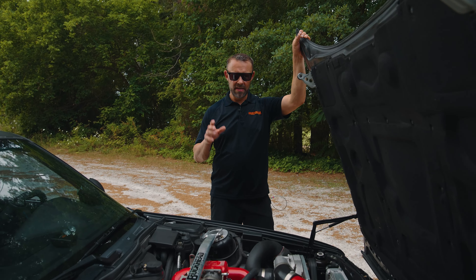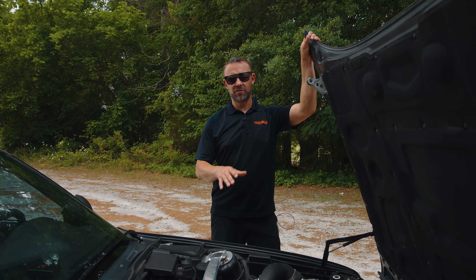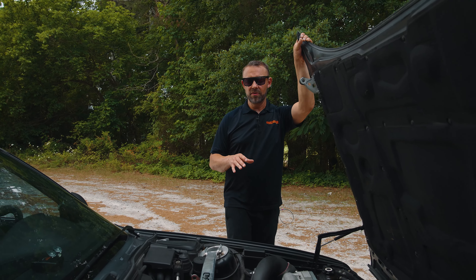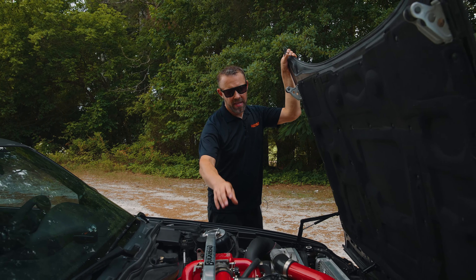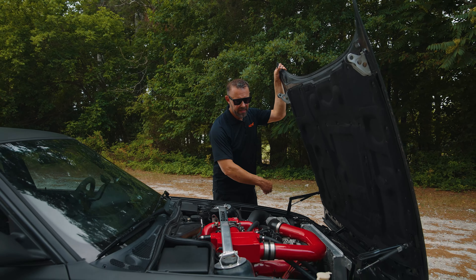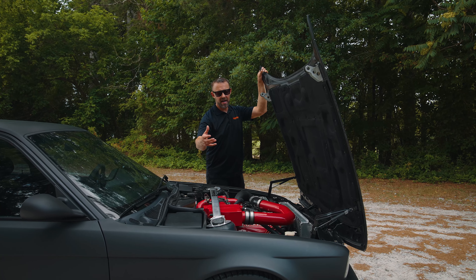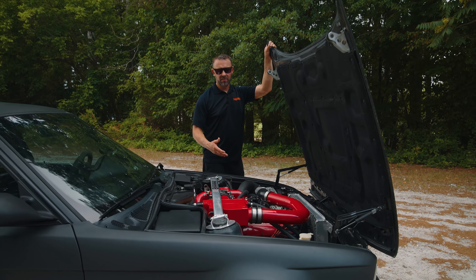We custom built this supercharger kit. I talked to Race Marquee Systems out in California — they built me a water-to-air intercooler with a front-mount heat exchanger with an extra motor on it, so that we can cool that charged hot air before it goes into the engine.